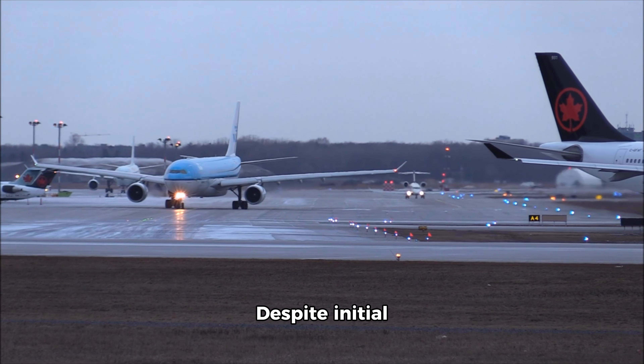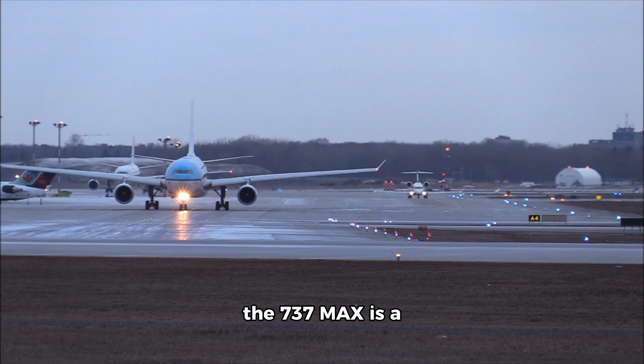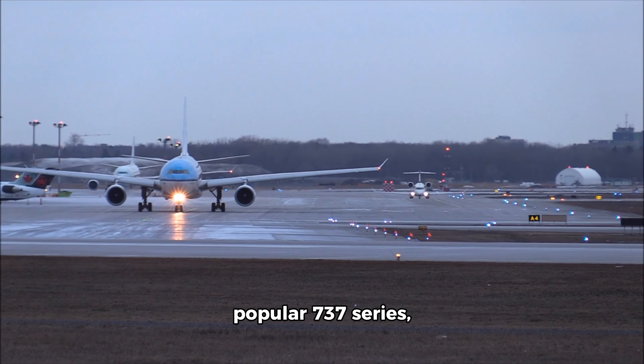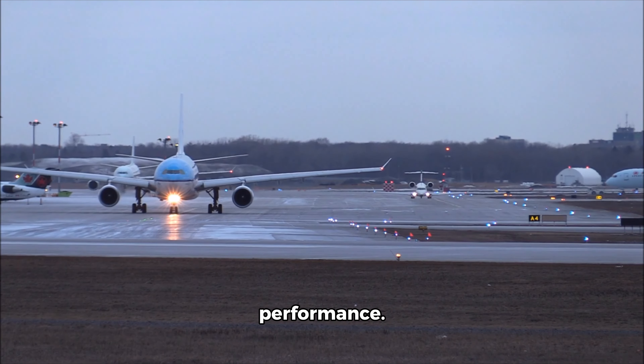Boeing 737 MAX: despite initial setbacks due to safety concerns, the 737 MAX is a re-engineered version of the popular 737 series, featuring improved fuel efficiency and performance.